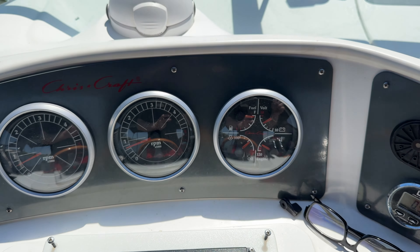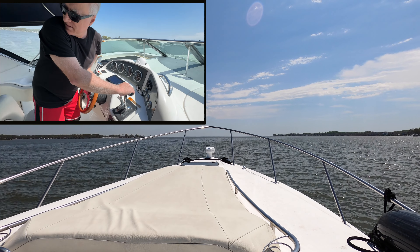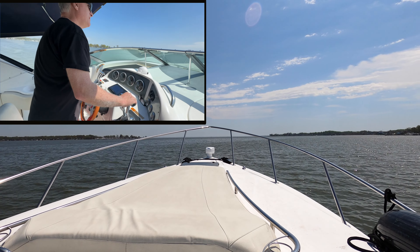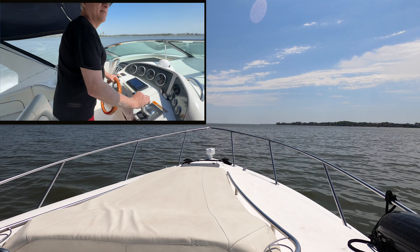Okay, the engines are warmed up and we're going to try to go up on plane and see what happens.